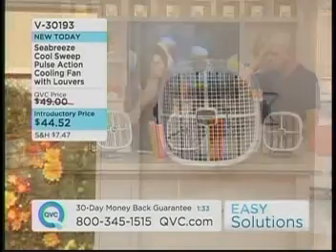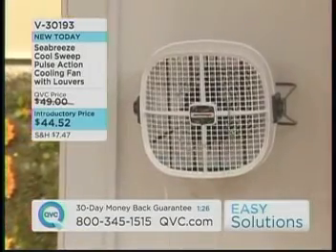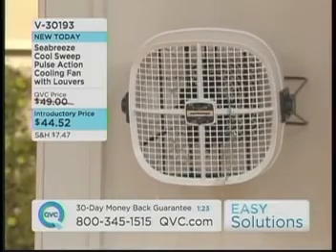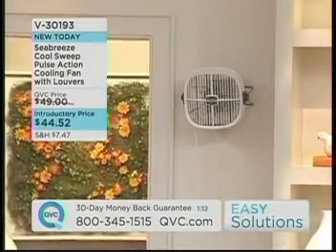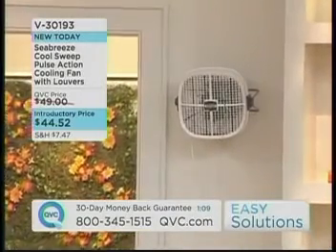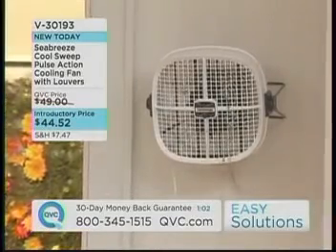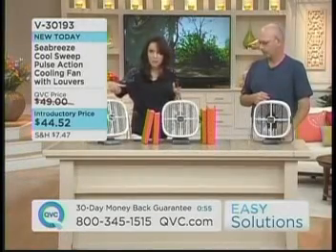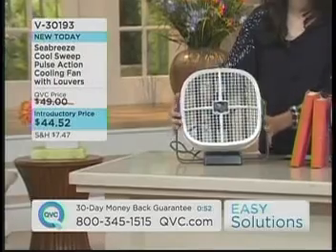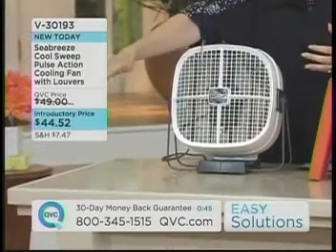A lot of times people put fans near the window — is there any real benefit with that here? Because of the sweeping technology, we don't really even need to put this by a window, but you could. People put fans near windows, especially wall-mounted near a window at night — when it was in the 60s — to pull that cool air in and circulate it throughout the room. Or you can turn it the other way and exhaust it out the window, like if you're cooking in the kitchen and burn something. You'll notice it's not a huge fan: it's 12 inches wide by 11 and a half inches high.